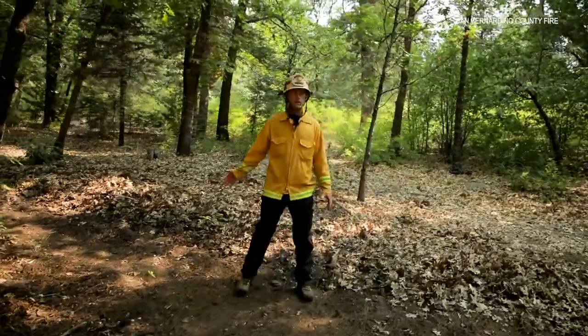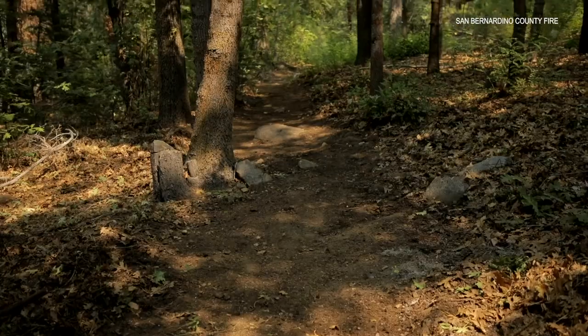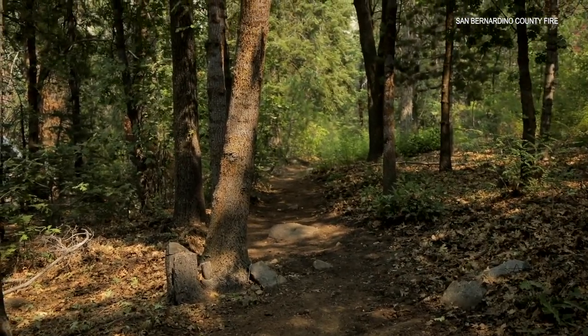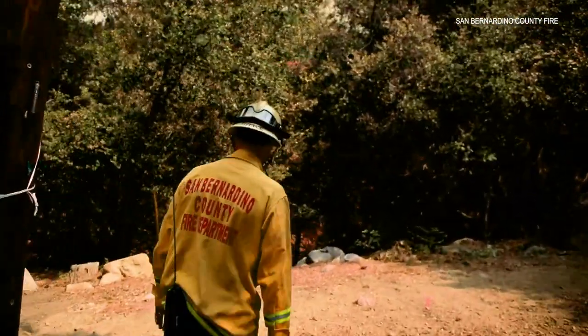This is the scratch line that 6230 Alpha put in this morning. They did all this with basic hand tools. It goes from Highway 38 all the way up and around, then ties into where they're punching the dozer line in. It goes all the way around the whole community of Angeles Oaks down to the bottom of 38.